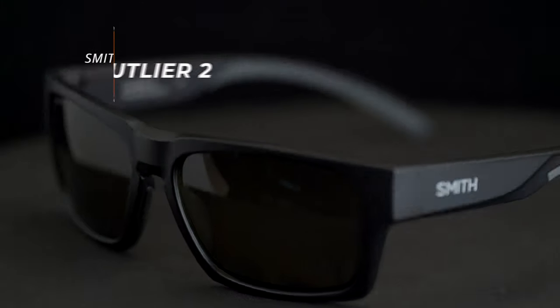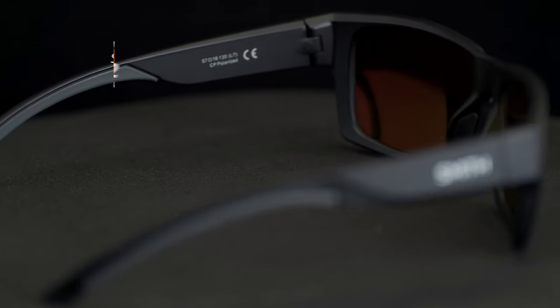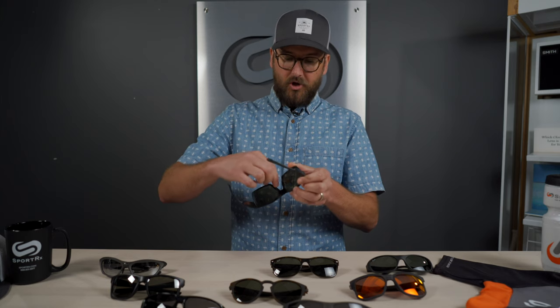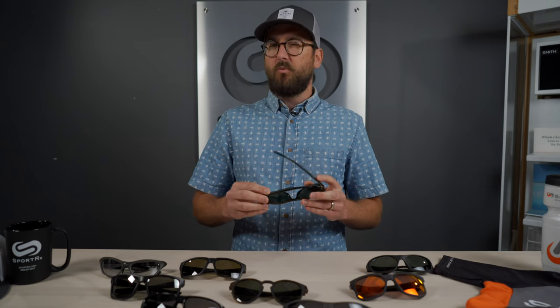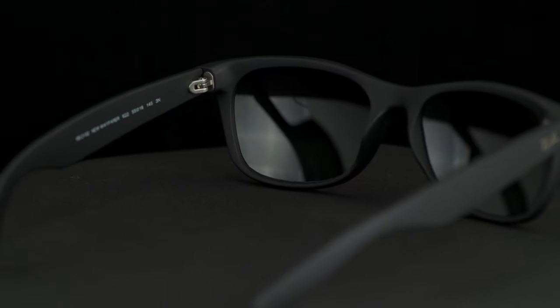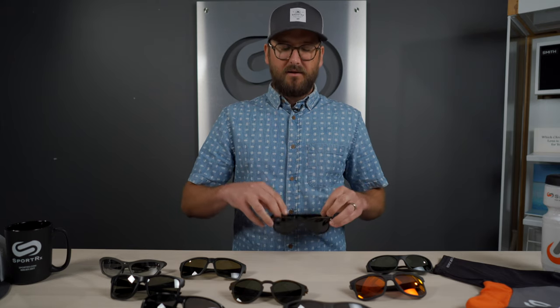Next is the Smith Outlier 2. I really like this frame — a good hybrid style, a little more sport-centric but also nice for all-around everyday use. It has a bit of grip on the temple and an embedded grip on the nose. After that, we have the Ray-Ban RB2132, otherwise known as the New Wayfarer. This is a good all-around pair — plastic, flat, and a good classic that definitely fits the bill for stronger prescriptions.